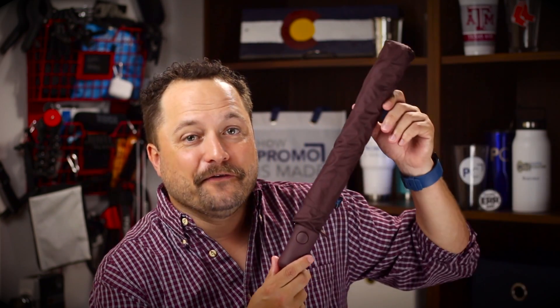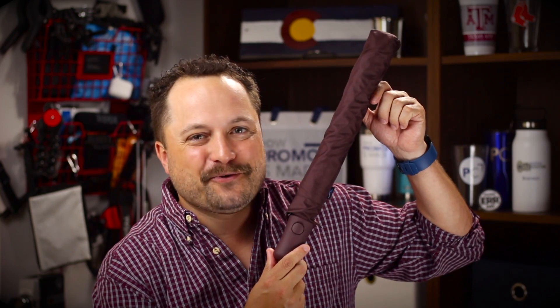And it's the right color — matchy matchy! Thanks for watching our quick little video on the Victory Umbrella from Storm Duds. Make sure you go to promocorner.com so that you can find a product that you or your customer can use every day. Hashtag winning — oh, oh no!